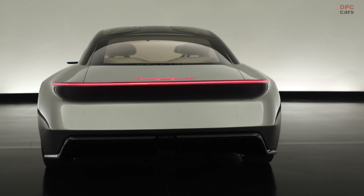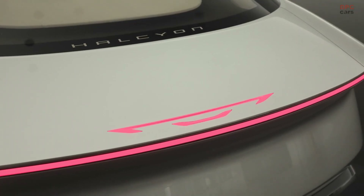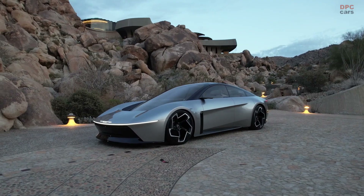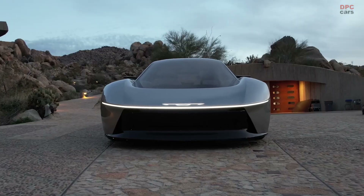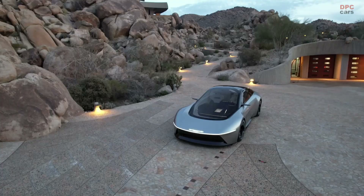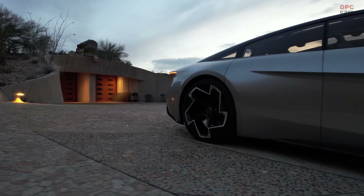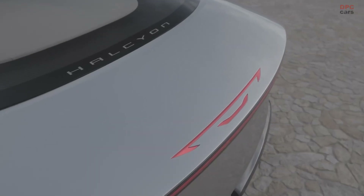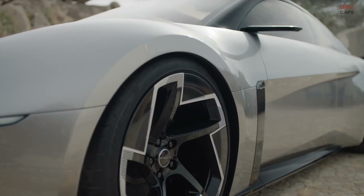This platform, shared with the forthcoming Dodge Charger Daytona EV, supports an 800-volt architecture, hinting at the potential for high-performance capabilities. Furthermore, the Halcyon incorporates advanced aerodynamics, including a significant pass-through at the front for improved airflow, showcasing Chrysler's commitment to efficiency and performance.